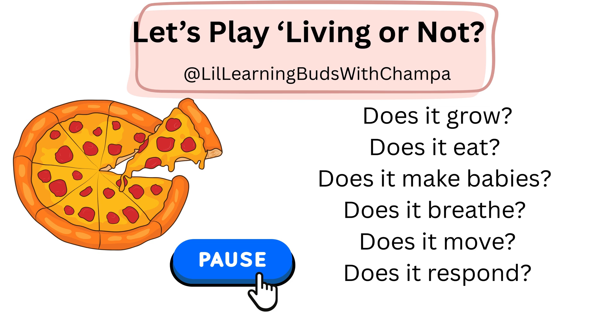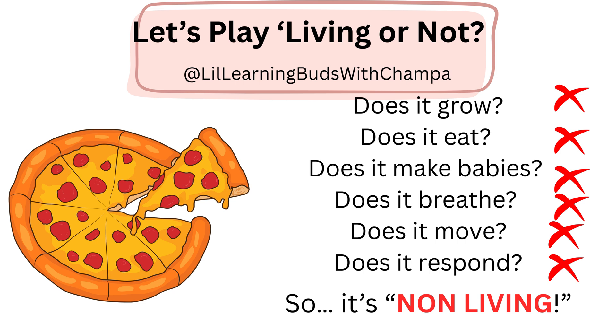Good job. How about this one? Pause the video, answer all your questions and play the video. All the answers are no. So, this is definitely non-living. Did you get it? Good job.